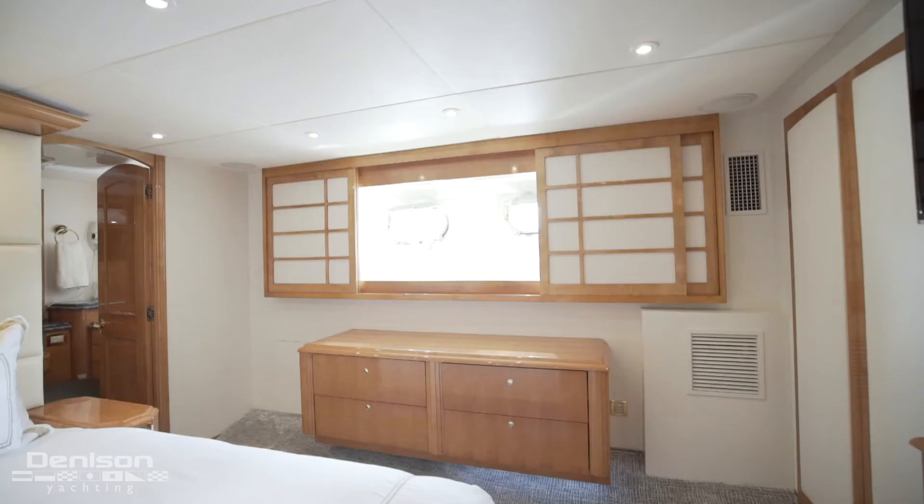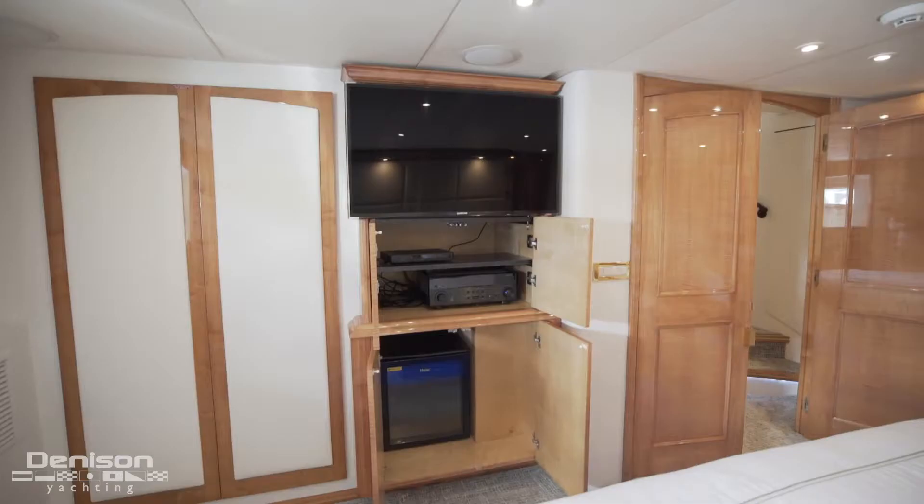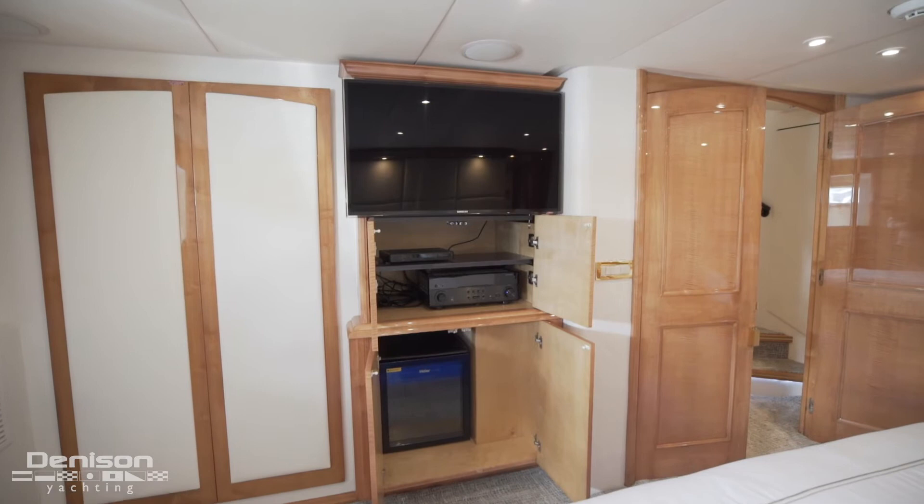Now back in the master, on the port side, we find a row of drawers that lead us directly to a hanging locker. On the forward bulkhead is a large TV, your audio video equipment, and on the bottom cabinet is a wine cooler.